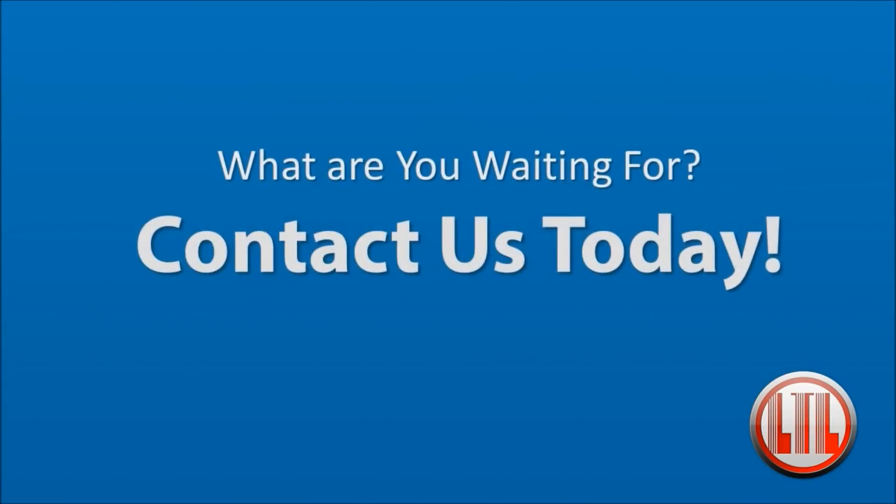So what are you waiting for? Give us a call today to find out how we can help you restore the natural beauty of your tile floors and help protect your investment.